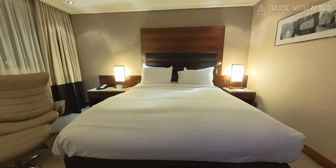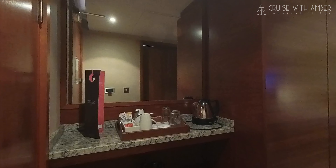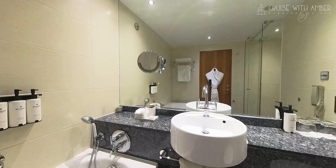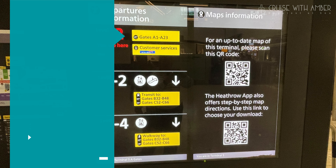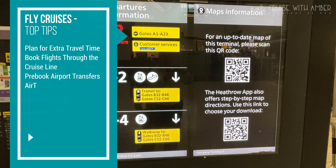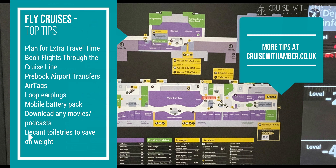On arrival I found I was upgraded to a deluxe room at the Sofitel, which was a nice surprise, but as I arrived late into Heathrow I didn't really get the chance to fully explore the hotel and its amenities. I'll share more about my room in a separate video. As this was my first fly cruise for a while I've put together some of my top tips for fly cruising and you can find more information and tips on my blog.